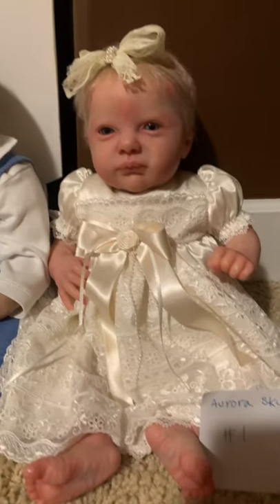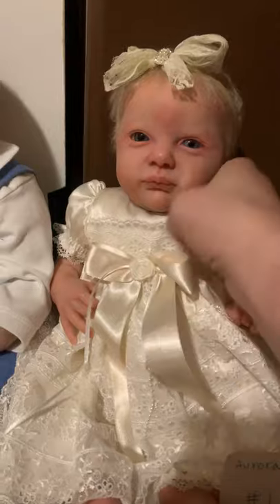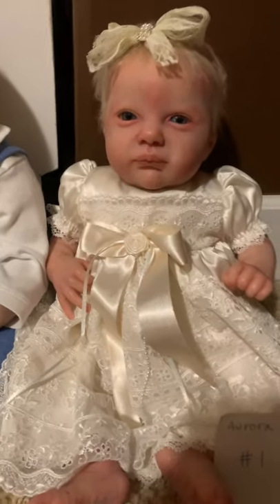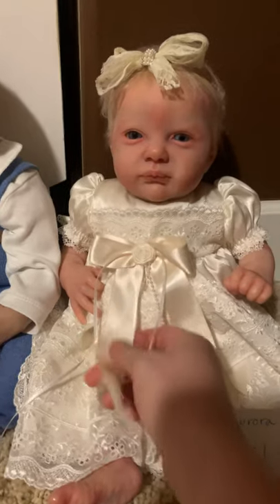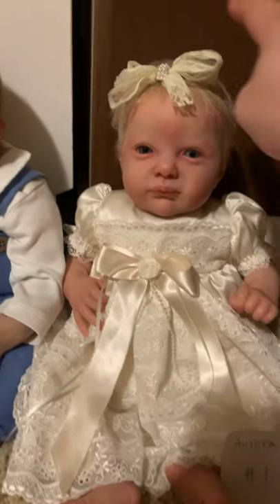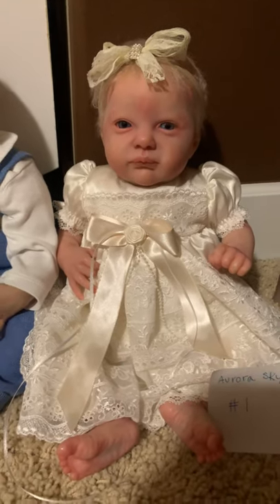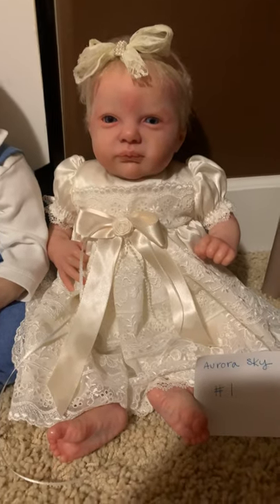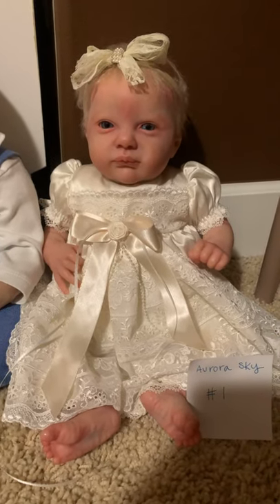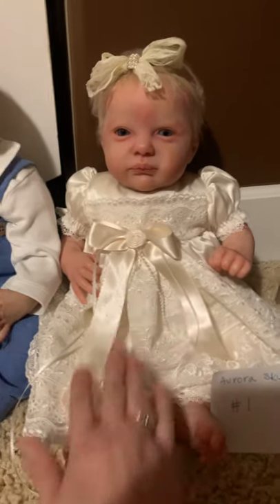First we have the Aurora Sky sculpt by Laura Lee Eagles — she's just the sweetest little girl. She's wearing a beautiful handmade dress she came home in from her artist, and she has another handmade outfit too with lots of goodies. All these dolls will come with a very nice box opening; I love sending goodies and packing them up.